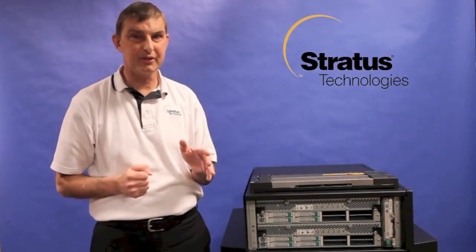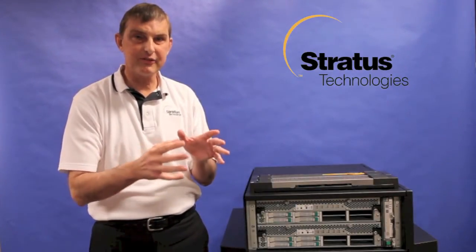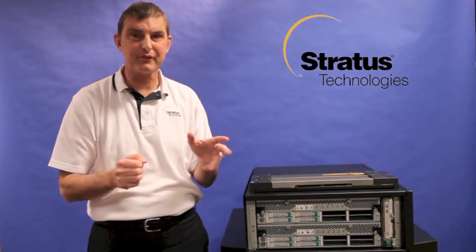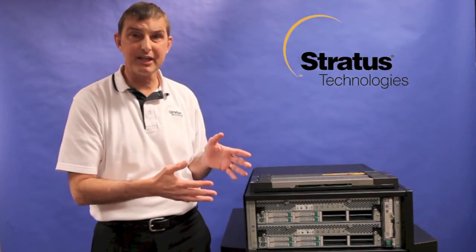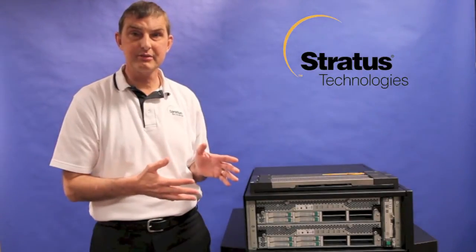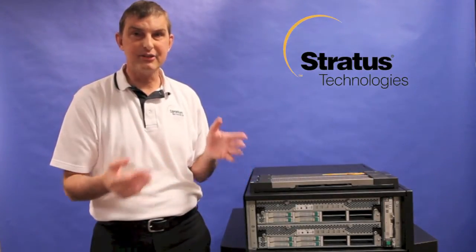Which means that when the day comes that a component fails on one of these slices, the Stratus Diagnostics will simply take out of service the bad component while continuing to run your application without interruption, without any data loss, and no downtime.